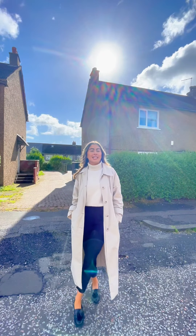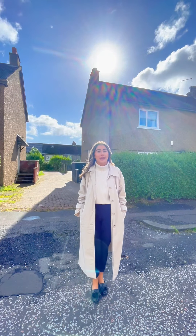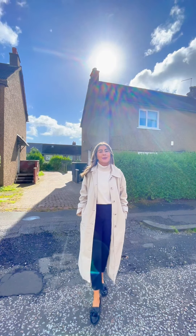Hi everyone, it's Keira from Upload Abode and today we're out in Paisley looking at this charming two bedroom upper cottage flat, perfect for first time buyers. Welcome to Highfield Avenue.